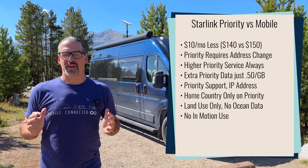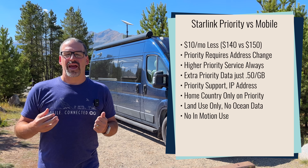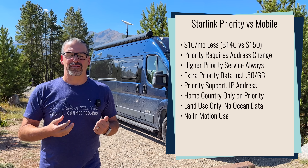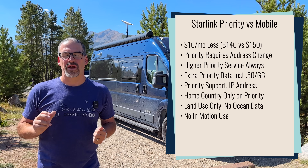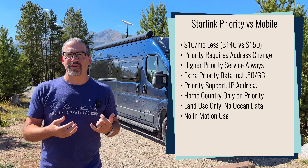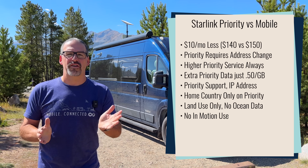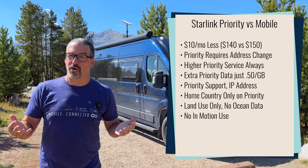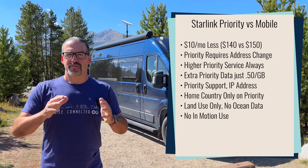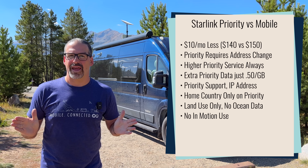There are some downsides compared to the Starlink mobile plan. The mobile plan just works wherever you go — you don't need to change your address and it works anywhere on your continent, including Canada and Mexico if you have a North America account. With the priority plan, you have to stay in your home country. Also, you cannot opt in to using this in places marked as ocean cells on Starlink's global map — you could cross the Gulf of Mexico with a mobile plan and get connected while underway crossing an ocean, but you cannot do this with the priority plan. This is for cells that are marked as land on Starlink's map, which does include most intercoastal waterways.